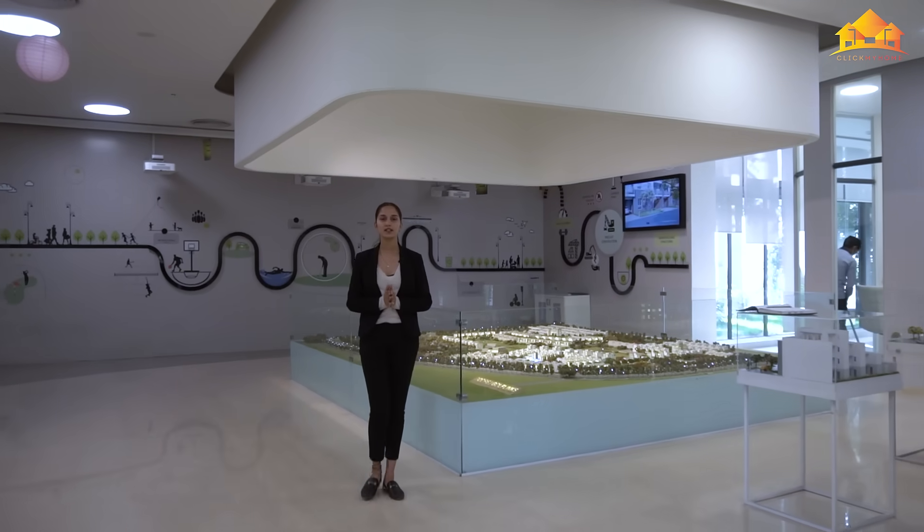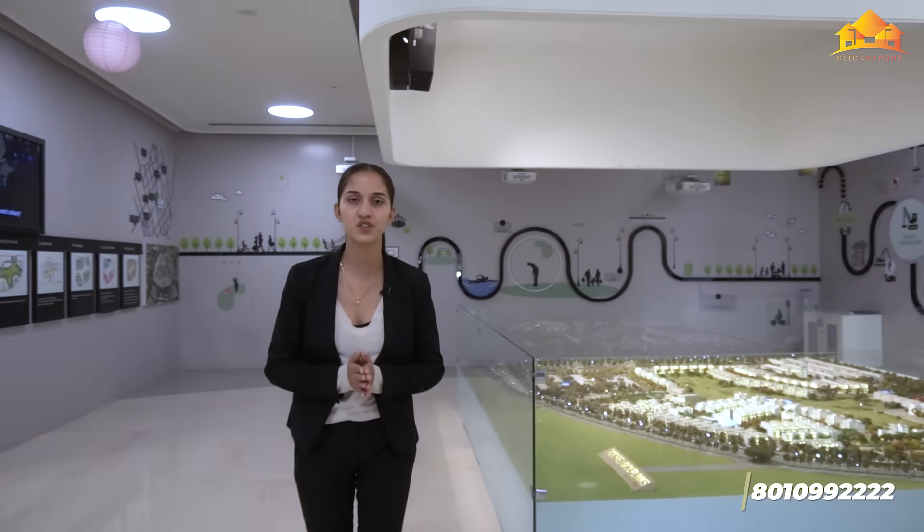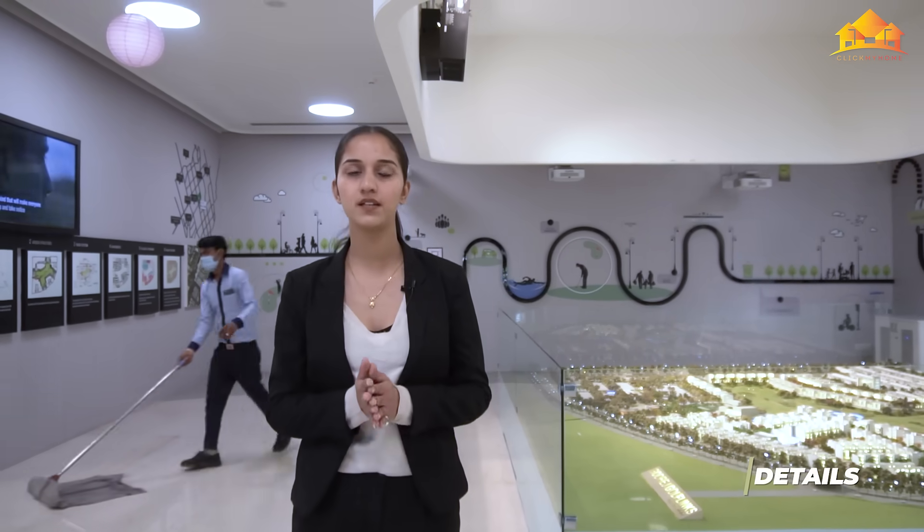Let's talk about the location and connectivity of this project. This project is in Greater Noida Sector 27, which is nearby Parichok - 2 to 3 minutes of driving from Parichok, and 3.5 km from Yamuna Expressway and 4.5 km from Eastern Peripheral Expressway, which connects you to Gurgaon, Delhi, Manesar and Palwal. The nearby schools are DPS, Rayaan and Pacific School, and the nearby hospitals are Yatharth and Kailash Hospitals.